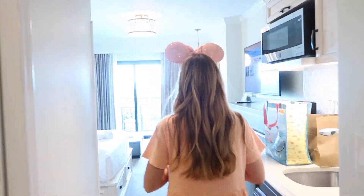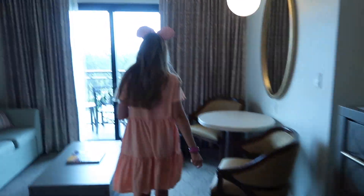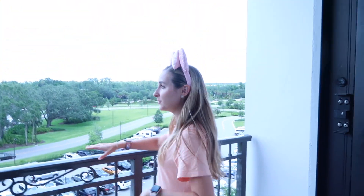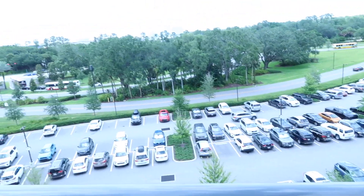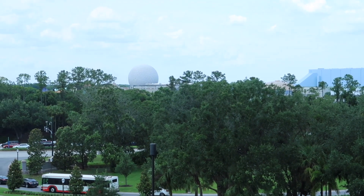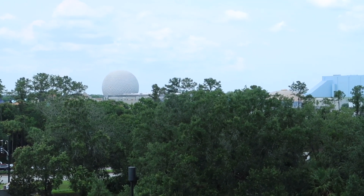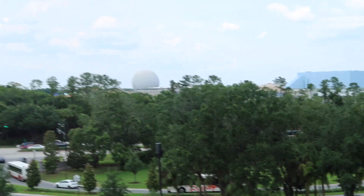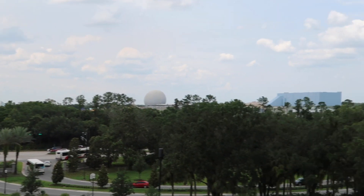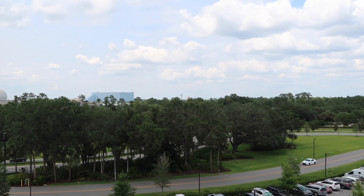Oh, we didn't show the view — one of the better parts! So this is a standard view, which does mean parking lot. But if you take your eye level up, we've got Space Mountain! At night we'll be able to see that lit up, which will be pretty cool, and this would 100% be a fireworks view because World Showcase is just to the left. And that building over there is Guardians of the Galaxy: Cosmic Rewind. So overall, standard view but you still get a really cool park view.